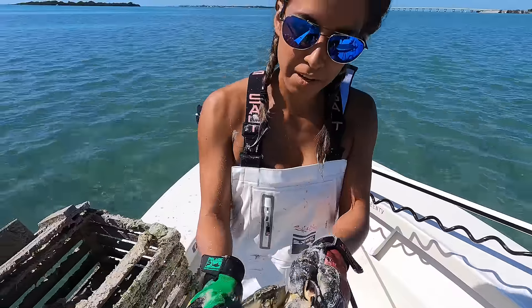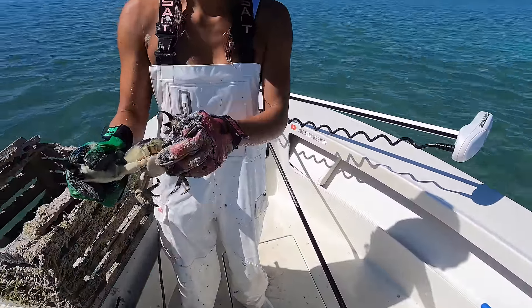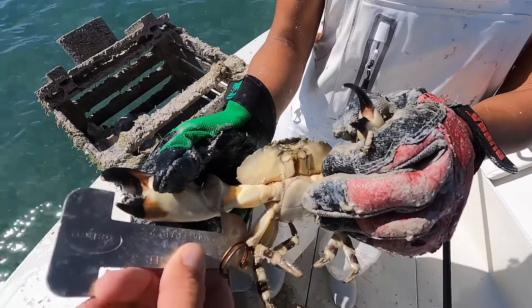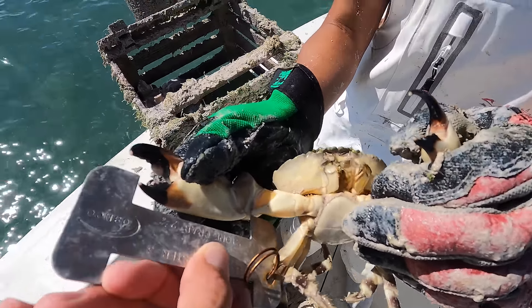We got one. I think we're going to measure him. Let's see. He's a keeper, right? Yeah, okay. There we go.